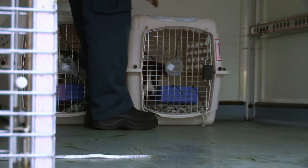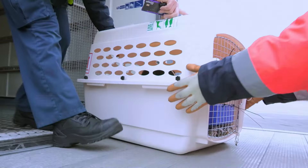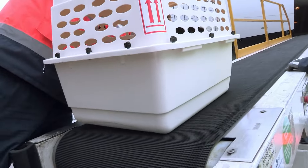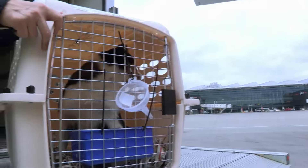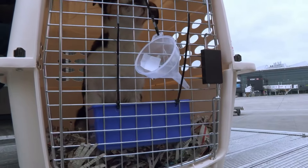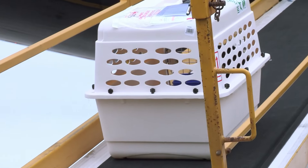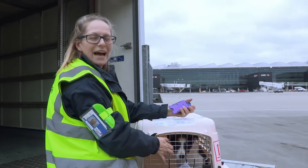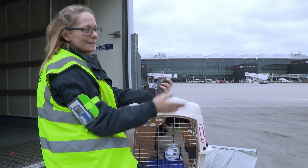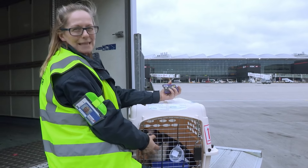Lisa greets the puppies one last time — "Last bit of your journey, guys" — as the dogs are checked in and loaded. Lisa can finally relax: "All that running around, all that hard effort — now they're getting on the flight, so everyone's happy."